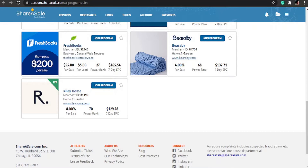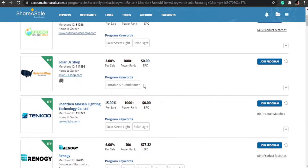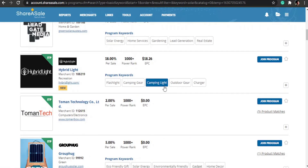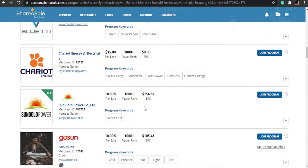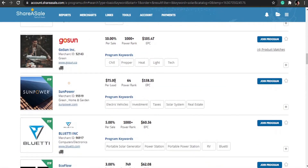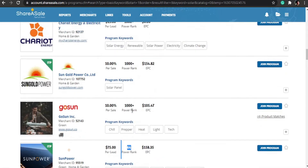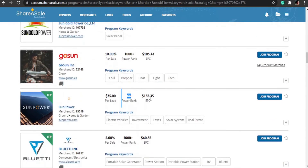Let's say we wanted to promote the solar ones. You can see they have solar offers paying per sale and per lead. There's one paying $75 per lead, and it's ranked number 64 out of all programs on ShareASale, which means it's really converting and getting a lot of attention right now. That's how you can find a good product. This is a good one because it pays $75 per lead — they don't even need to buy solar; they just need to sign up.